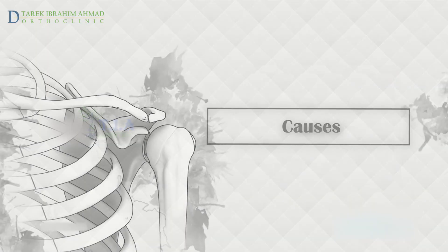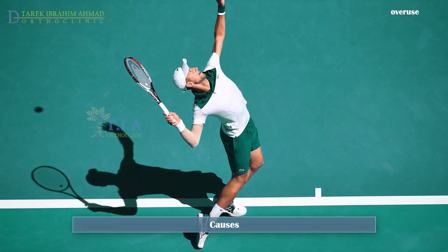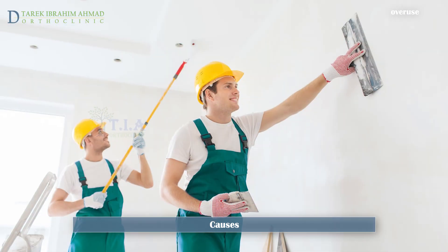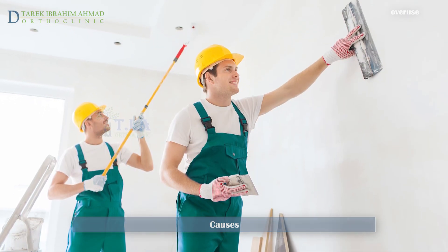Causes. It could be caused from an inflammation of the bursa under the scapula, either spontaneously or secondary after a trauma, or overuse owing to sports activities or work.